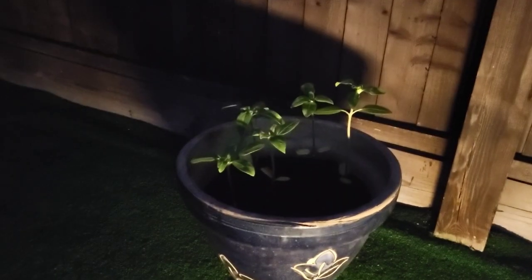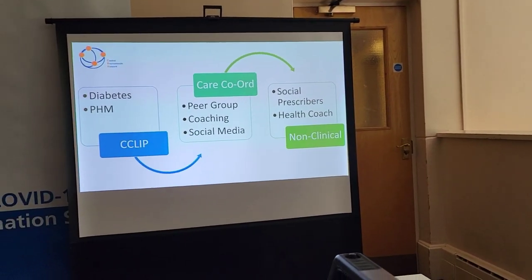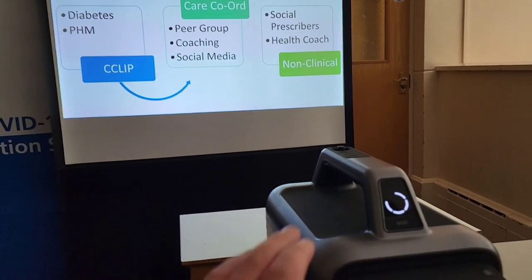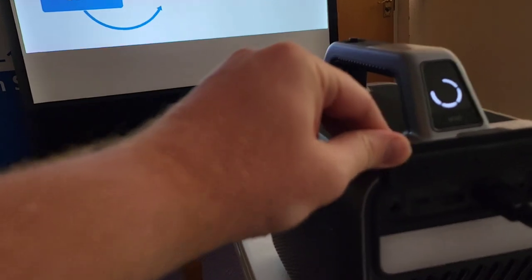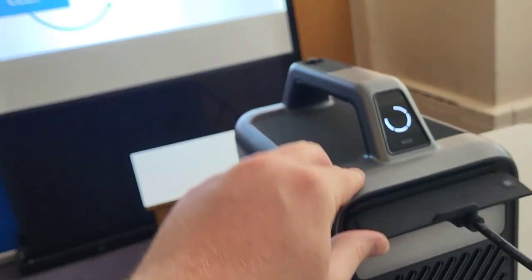Just imagine how useful this would be if you're at a campsite or trying to put away a screen in the dark. From the darkest night to the brightest of days, presentations are clear even with all that sunlight coming in, and as we're on battery power we don't have to worry at all about where the power sockets are in the room.